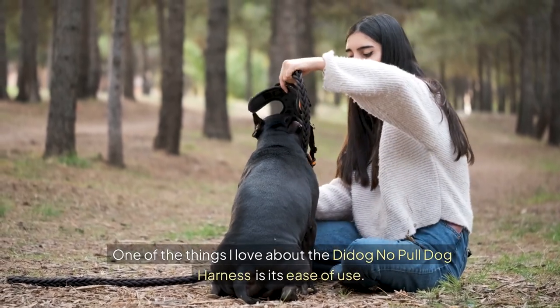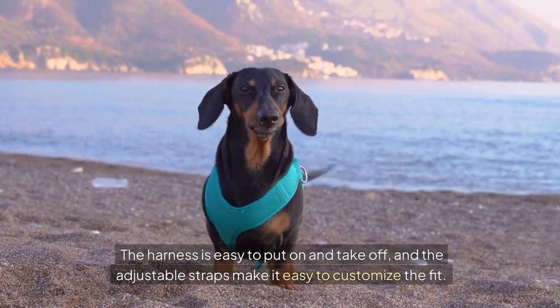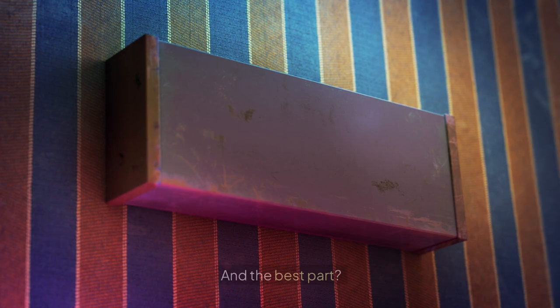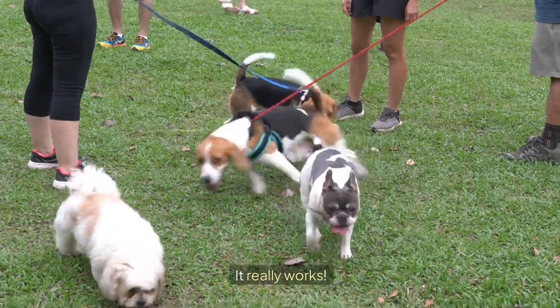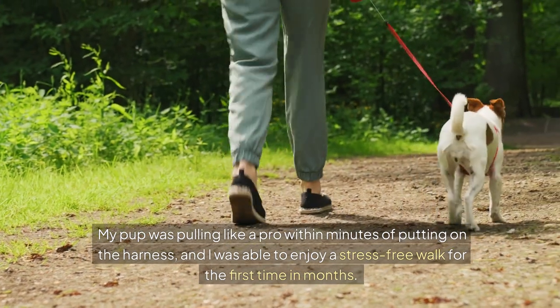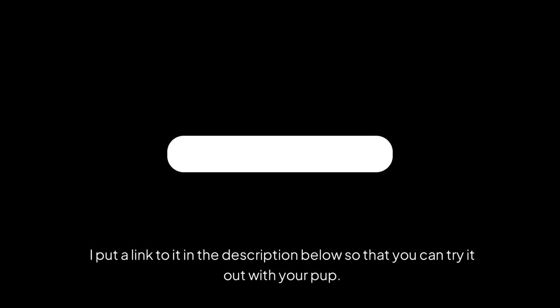One of the things I love about the Dye Dog no-pull dog harness is its ease of use. The harness is easy to put on and take off, and the adjustable straps make it easy to customise the fit. And the best part? It really works! My pup was pulling like a pro within minutes of putting on the harness, and I was able to enjoy a stress-free walk for the first time in months. I've put a link to it in the description below so that you can try it out with your pup.